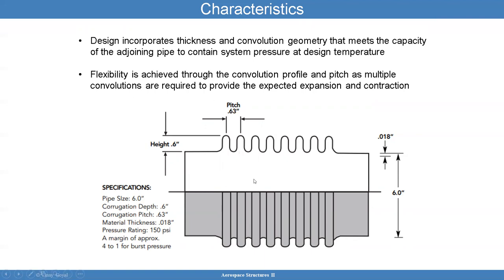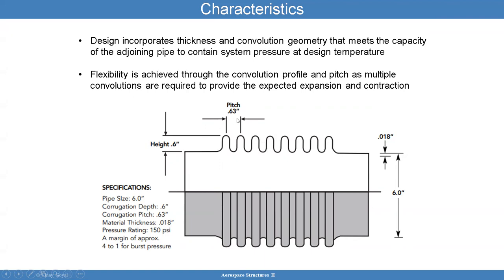How do you achieve flexibility in these designs? Through the convolution profile, for example. The pitch — as multiple convolutions are required to provide expansion and contraction — can help provide that flexibility as well. Design drivers include operational loads, pressure, temperature, external deflections, design, material, movement per convolution, and so forth.